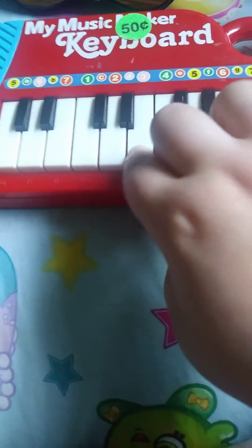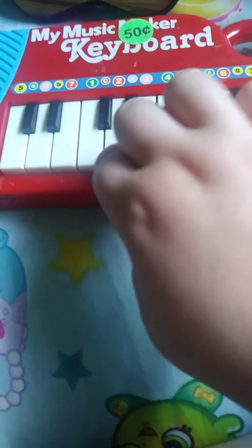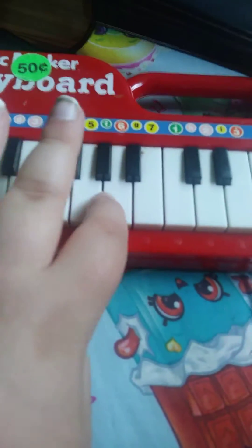As you can see, I cannot play two notes. It's impossible to play two notes at once, but you can play one at a time. That was my 50-cent keyboard.